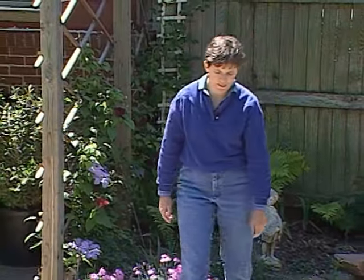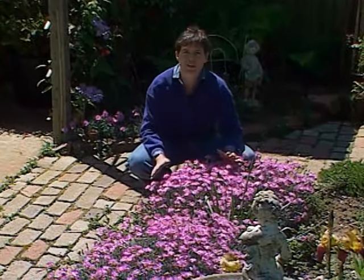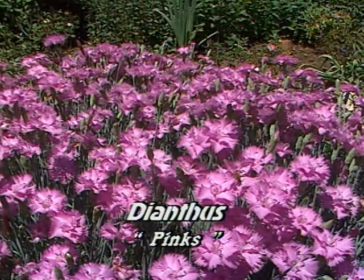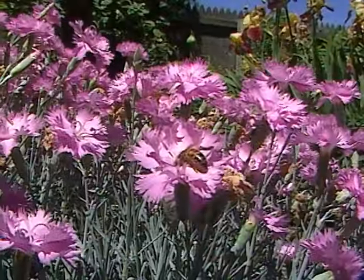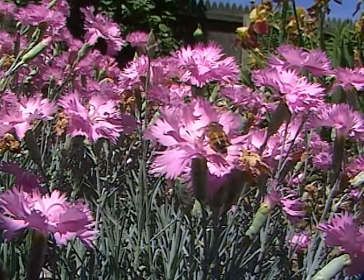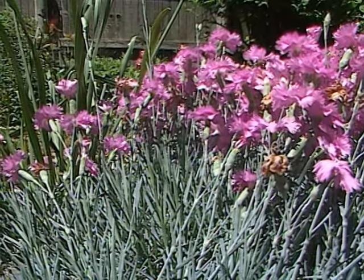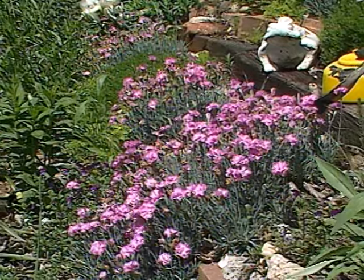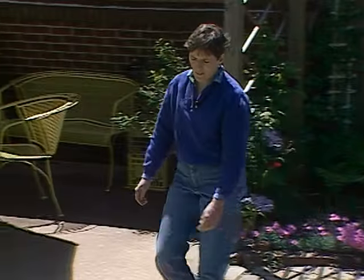Over here in full sun are some hardy dianthus. If you've ever received carnations in a flower arrangement, this is from the same group of plants. In fact, they smell like carnations — a nice sweet spicy smell — but these are very hardy. Some people call them cottage pinks. And when the flowers have gone by, you still have nice silvery green foliage. They give you an outstanding show in the spring and continue with that nice foliage all summer long.